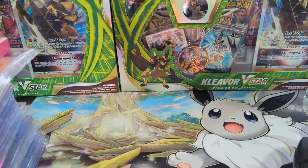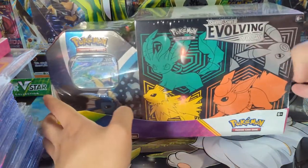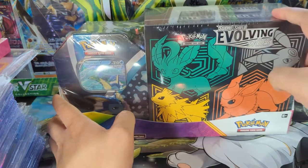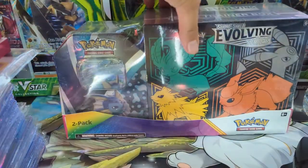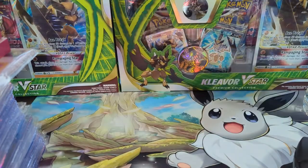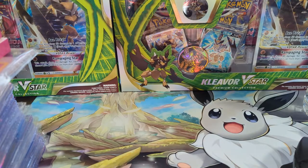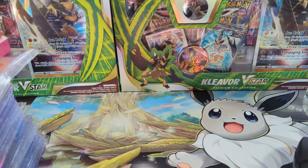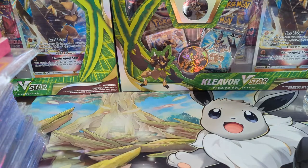Here's another one: if you're lucky enough to have a local Costco, you can buy an Evolving Skies ETB plus an Evolution tin — I think for around $38, even online. I picked up one; it's a little more expensive online, like $10 more, but I still think that's a great purchase price. If you have a local Costco, definitely check it out — I think people are buying these by the pallet.